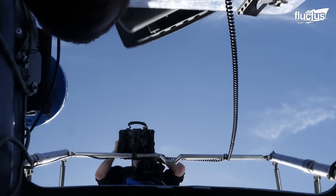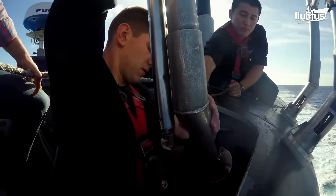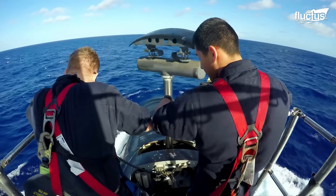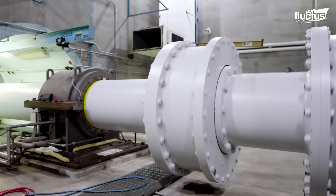A nuclear-powered submarine receives power from a nuclear reactor that emits heat to generate steam for the turbines. Turbines drive the propeller, generators, and other accessories.